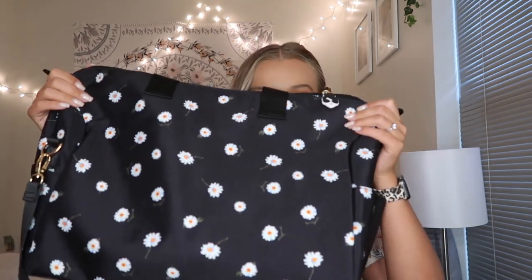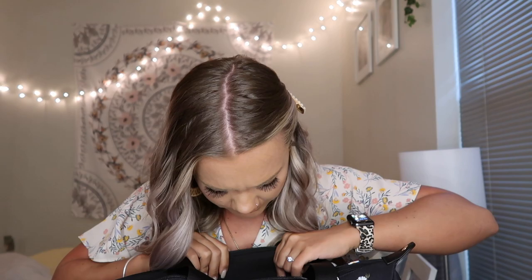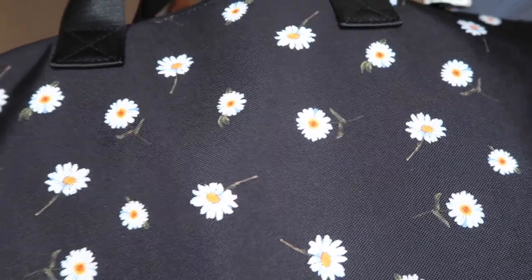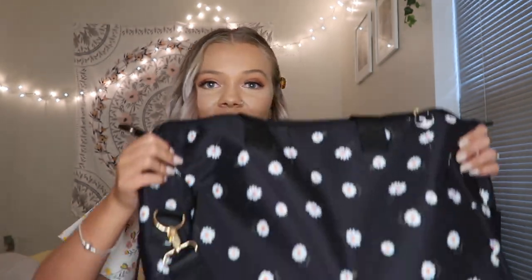My next favorite was in my FabFitFun video. It is this bag — it is the brand Alice and Olivia. It's just this big bag with a cute little flower print on it and I said in my FabFitFun video I've been using this as my gym bag and I've been really loving it. I feel like it's a perfect size for a gym bag. It's super cute and I'm actually going to be filming a what's-in-my-gym-bag video, so stay tuned for that. I've been super loving this — at first I thought it was going to be a travel bag but it worked out perfect as a gym bag.